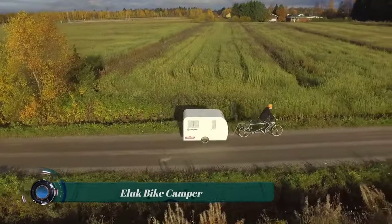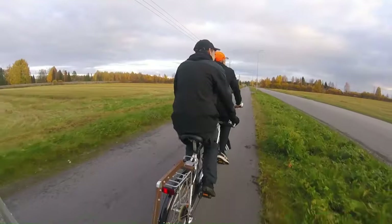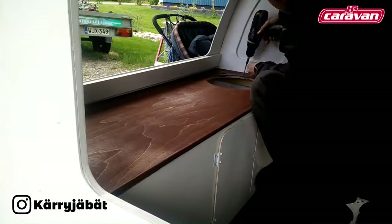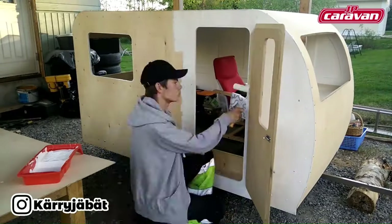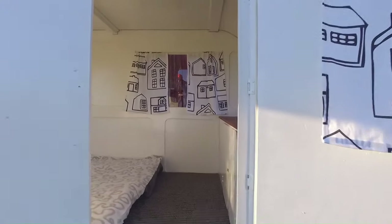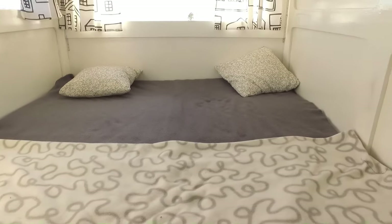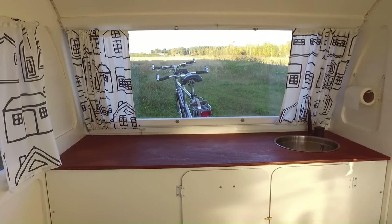The Alep Bike Camper is a lightweight, single-wheeled bicycle trailer that converts into a comfortable camping trailer for one person. Made in Germany and designed for touring and bikepacking trips, it features a durable aluminum frame and a waterproof canvas tent. It has a sleeping area with a comfortable mattress and pillow, a kitchen area with a small stove, a sink, and a cutting board, as well as a storage area.